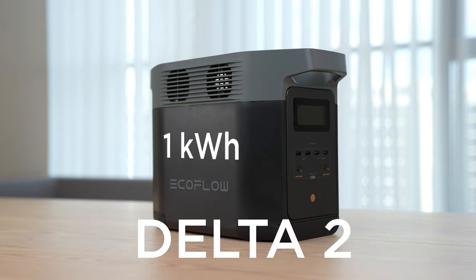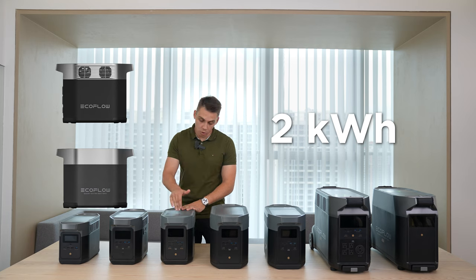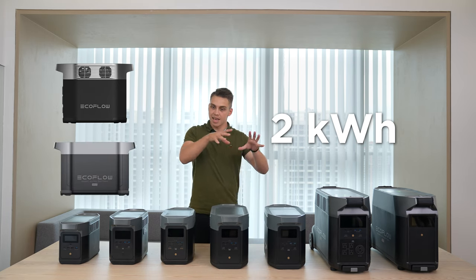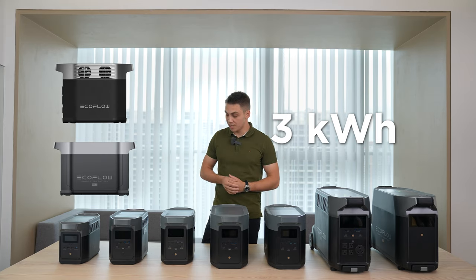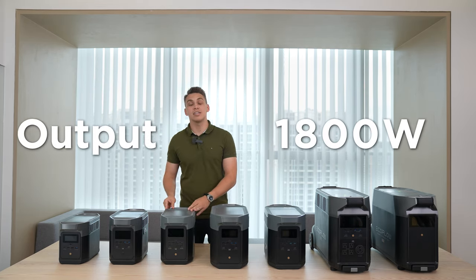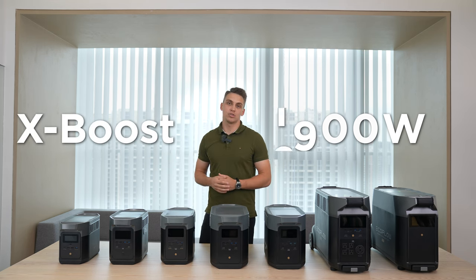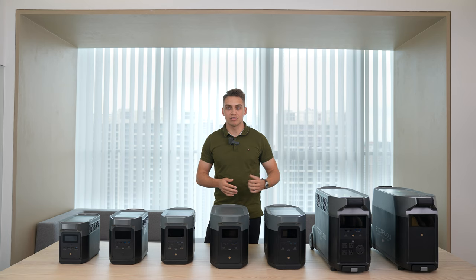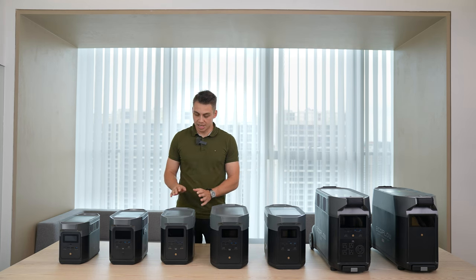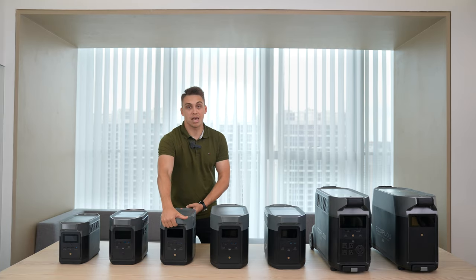Delta 2 has 1 kWh of capacity. You can expand it with an extra battery to 2 kWh, or connect a Delta Max's extra battery to Delta 2 and get 3 kWh of capacity, which is quite a bit. Plus it gives you an output of 1,800 watts, and with the X-Boost feature you can expand that to 2,200 watts — enough to power your coffee machine, TV, and fridge. 90% of your appliances can be covered just by this thing, and it's quite portable and manageable.